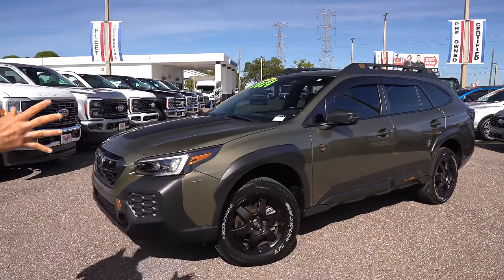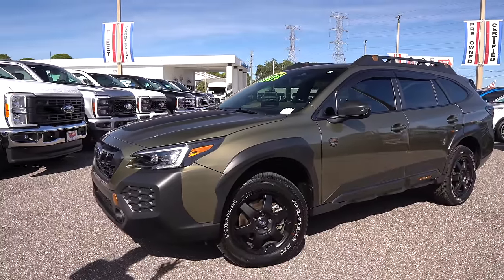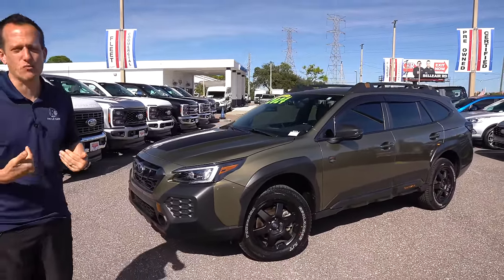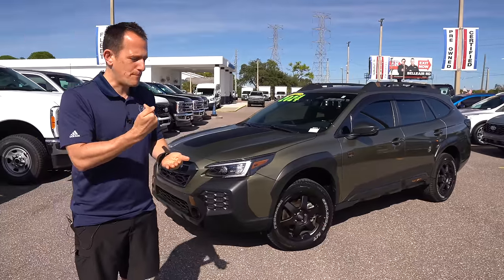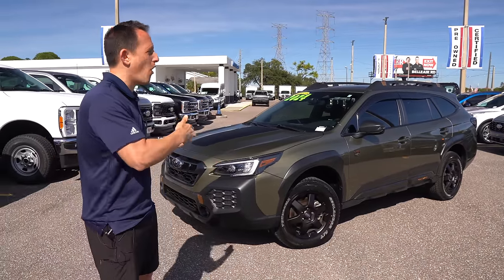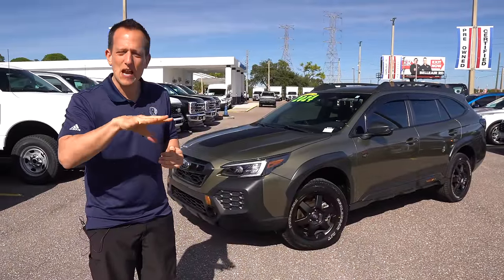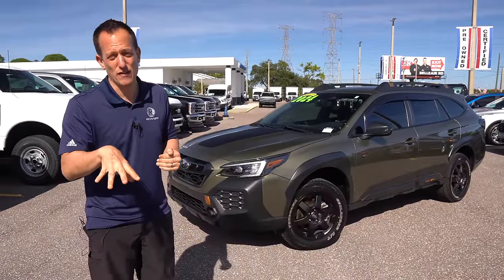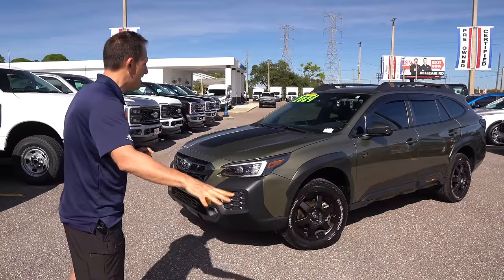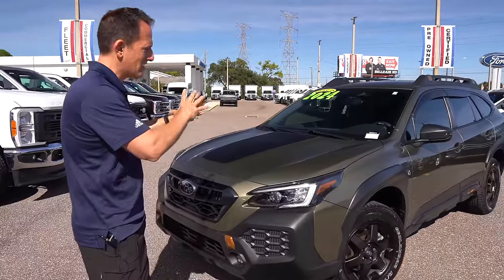Right off the bat, the color. This metallic green fits the Outback perfectly. People come up to me and say, Joe, Forester or Outback, which way are you going to go? I've always liked the Outback better than the Forester. But what's cool is now you can get Wilderness Editions in either one of those, plus the smaller Crosstrak. The green is just banging on the front of this Subaru.